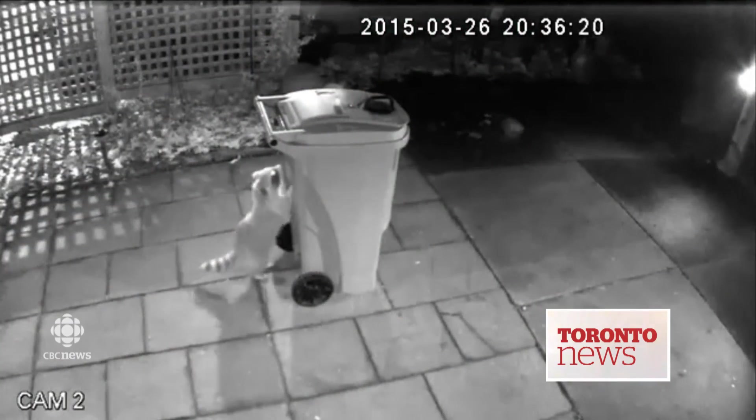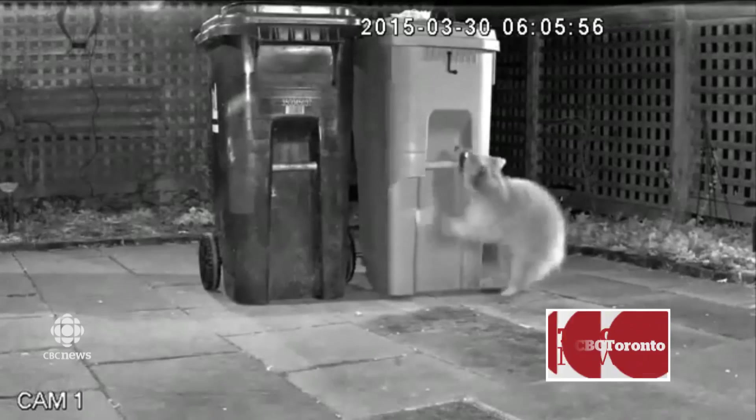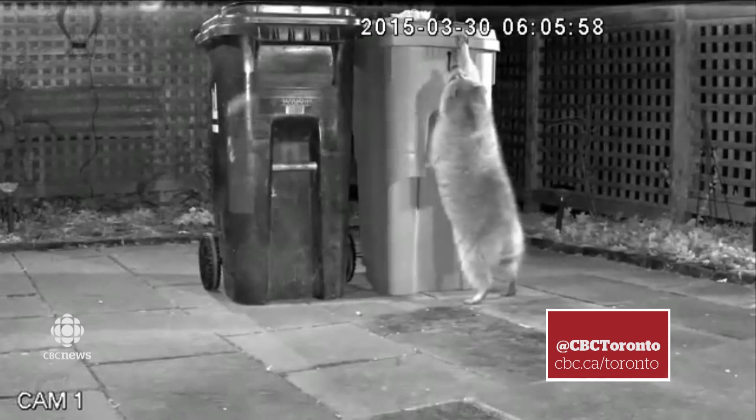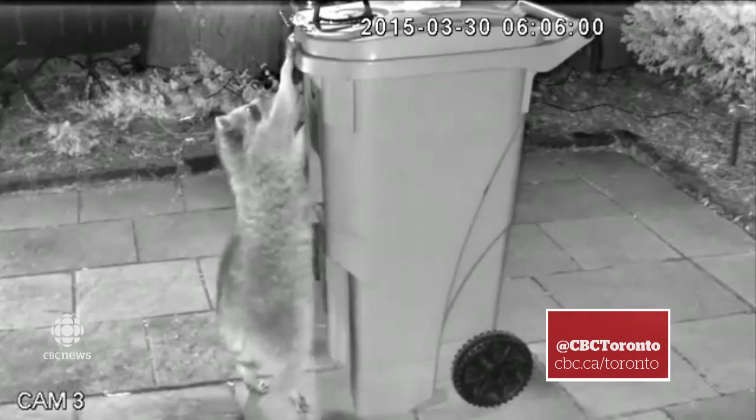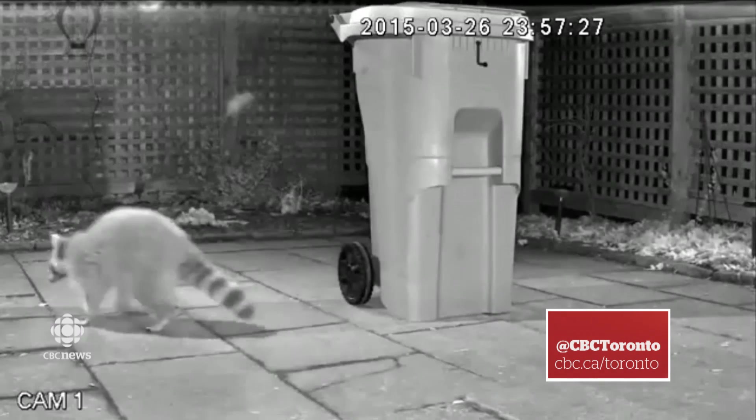Toronto, here you go — a new, bigger, hopefully better bin designed to thwart those unwanted visitors. Details of the rollout will be announced at a press conference later this week, with the mayor himself keeping mostly mum.